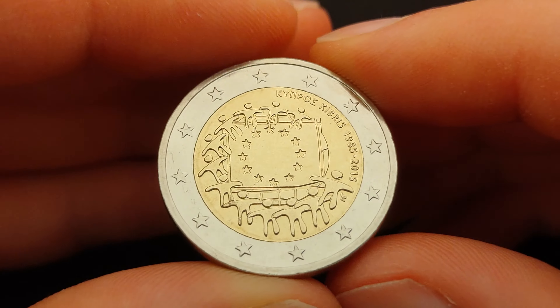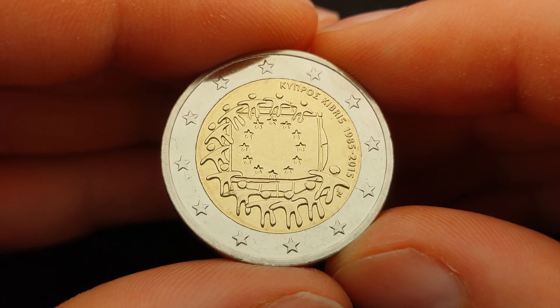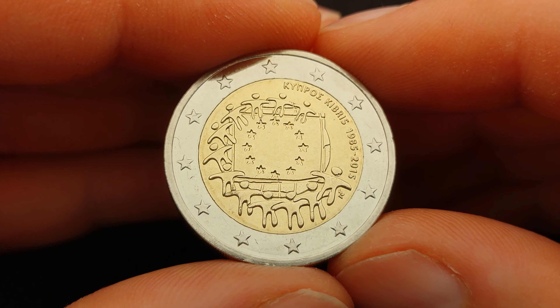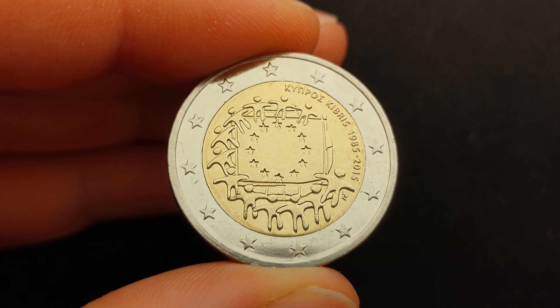This coin was released in 2015 with an issuing volume of approximately 50 million coins among all European countries, whereas the Cypriot version was issued with a volume of 350,000 coins. The design of the coin shows the European flag.